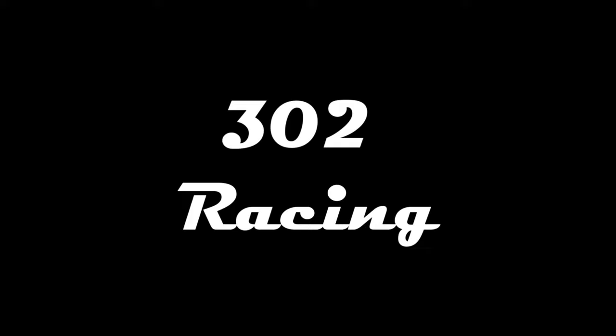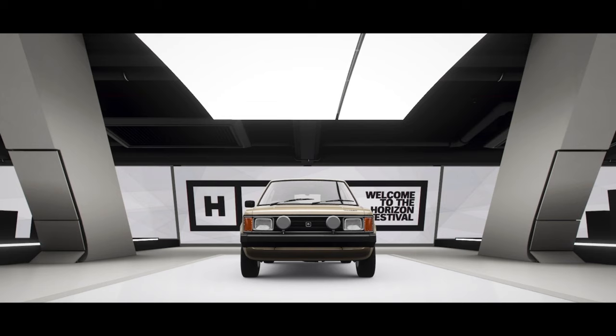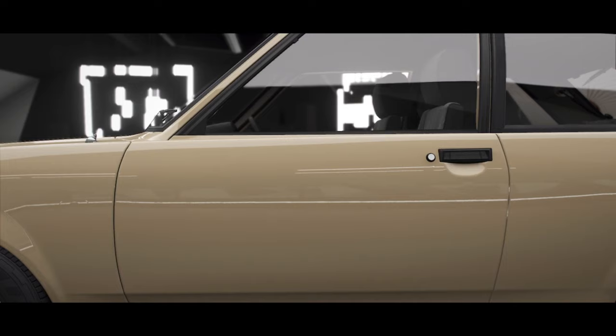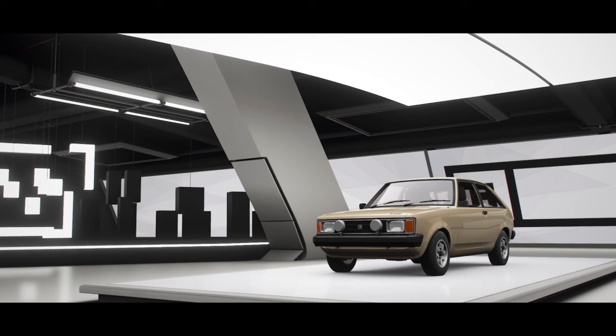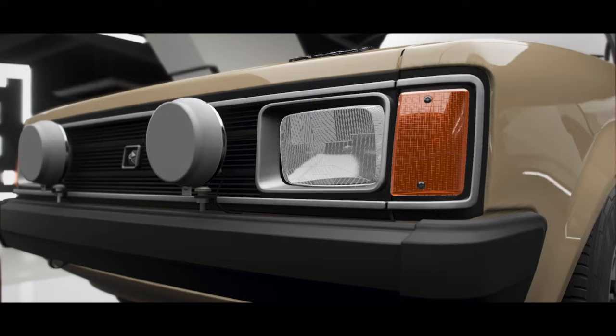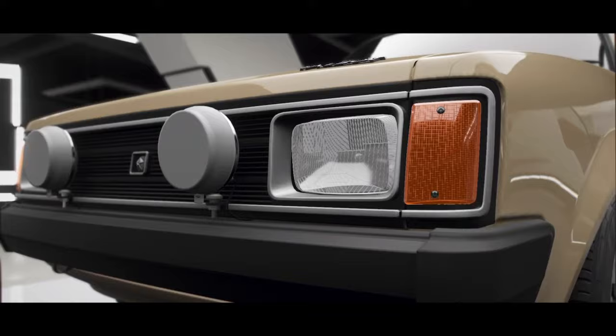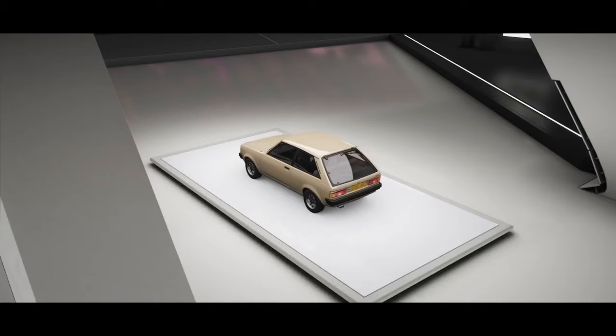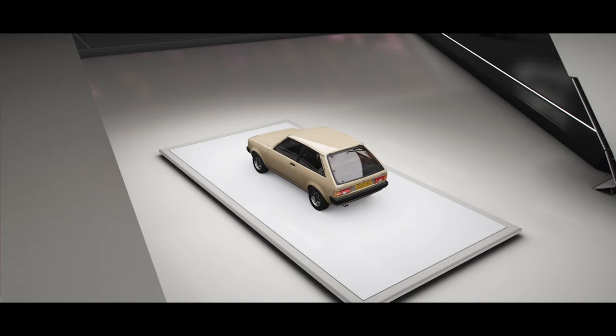Chrysler's British division was struggling in the 1970s, and they decided to follow British Leyland's route and get some government aid in 1975. So a 55 million pound check was written for a new supermini for the British market. But 55 million pounds still isn't a lot for development even back then, which meant the new Sunbeam had to be a budget build. The chassis was a shorter version of the Avenger's chassis, the engine was from the Hillman Imp, and the steering was from the Simca 1307.